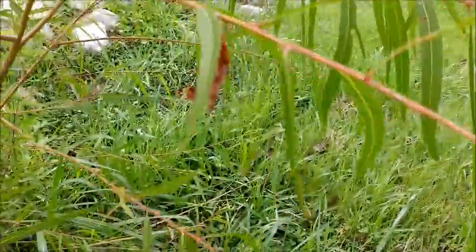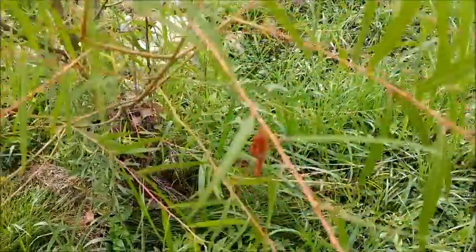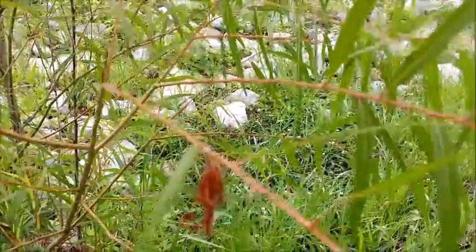A bagworm on a willow. It's made out of the little sticks too. That's kind of peculiar. Yeah, it's the only one I see though.